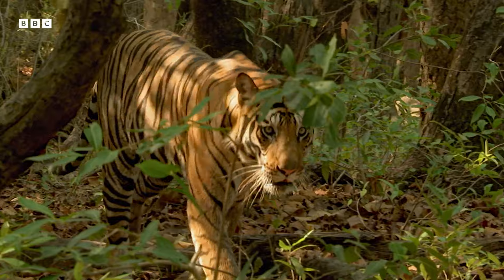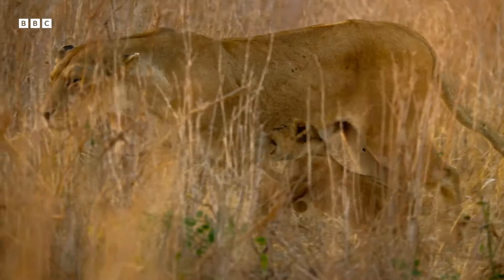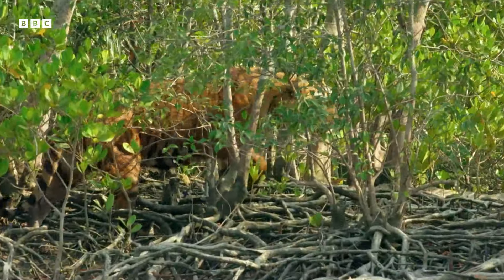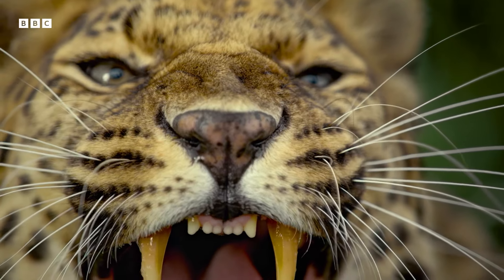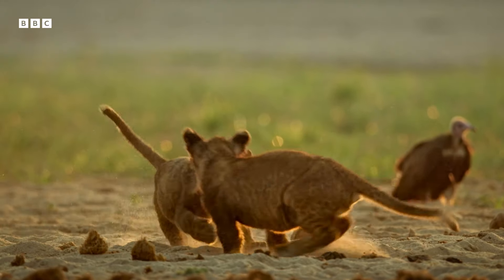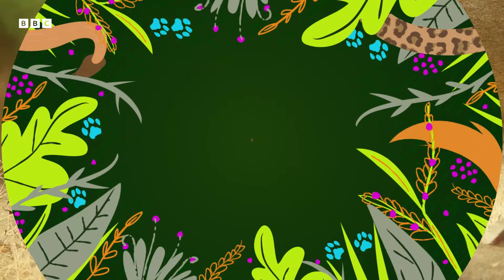So, to sum up, we've learned that big cats have a ton of specialist skills up their furry sleeves. We've met snow leopards that can leap the length of a bus, tigers that can disguise themselves as grass, and big cats that can roar, but not purr. The ultimate specialist skill though is teamwork, which lions have down to a T. Teamwork truly does make the dream work.